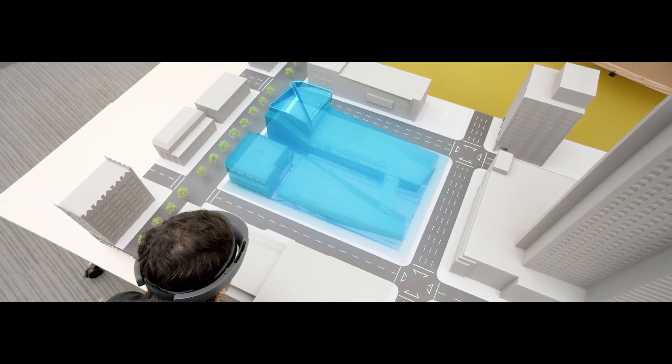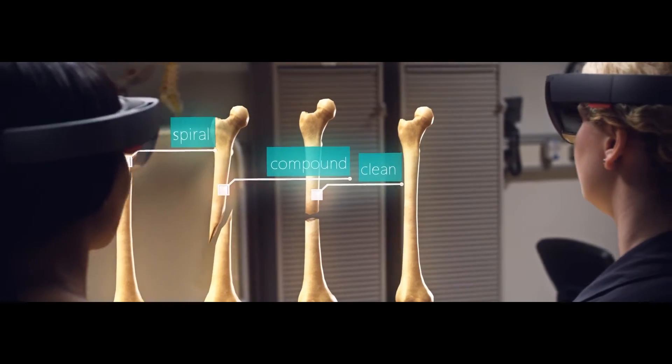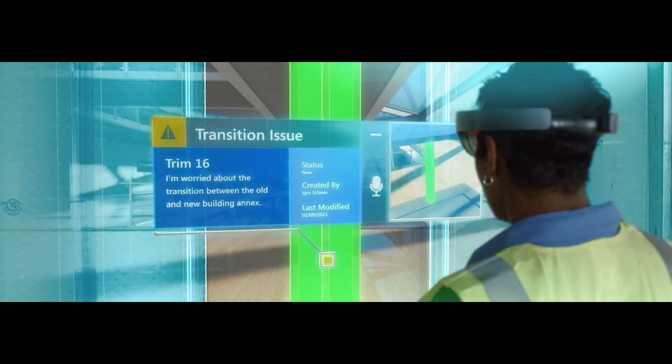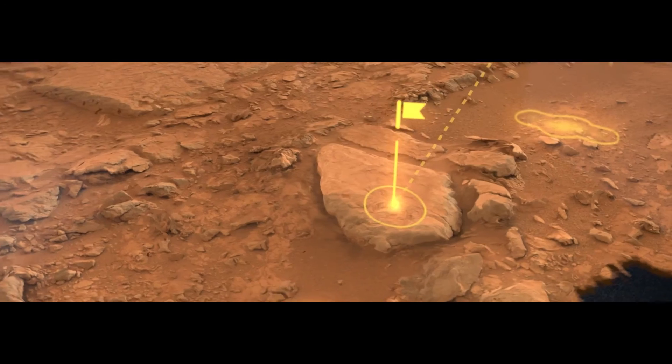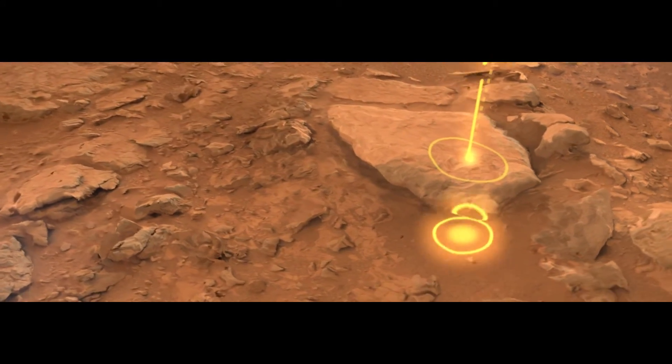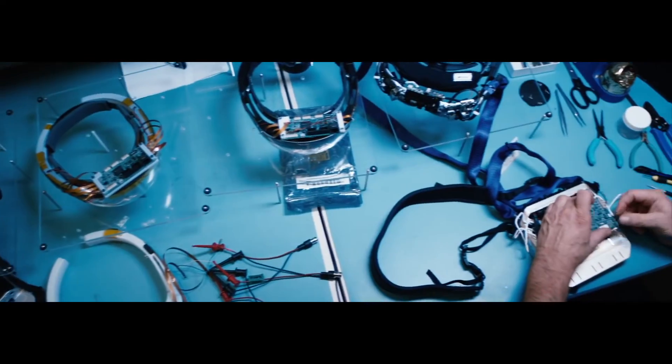These partners enabled students to visualize anatomy in real 3D, enhanced communications between designers and engineers, connected scientists with the environment of the Curiosity Mars rover — forever transforming the ways we communicate, create, collaborate, learn, and work.